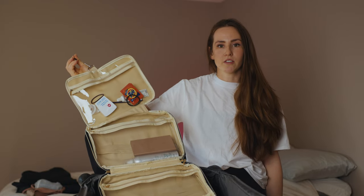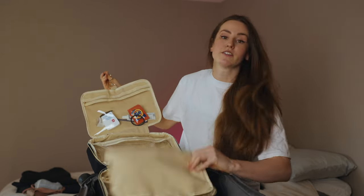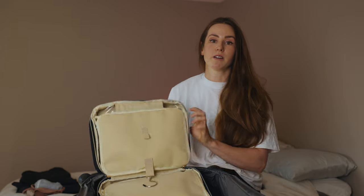It honestly fits everything — all the way from my shampoo, conditioner, and soap to all my toiletries and makeup too. It's also super cute and I'm going to link this in the description below.